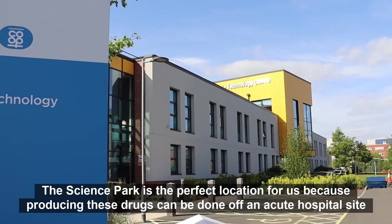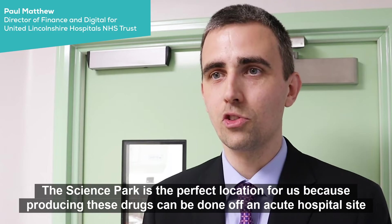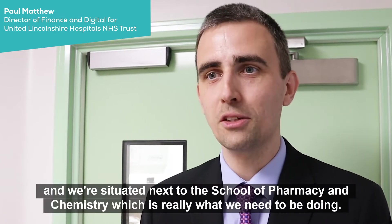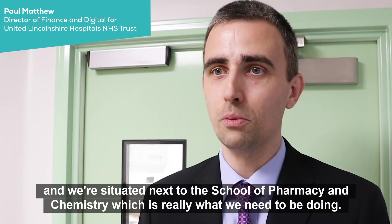The Science Park is the perfect location for us because producing these drugs can be done off an acute hospital site, and done right in the heart of where education and research and learning is happening. We're situated next to the School of Pharmacy and Chemistry, which is really what we need to be doing.